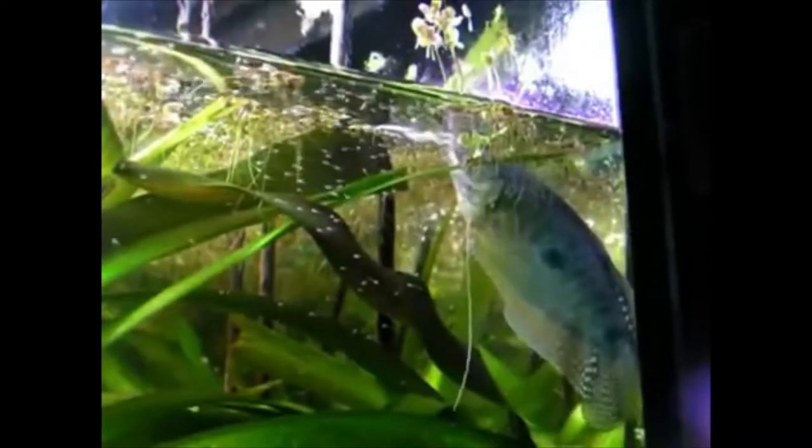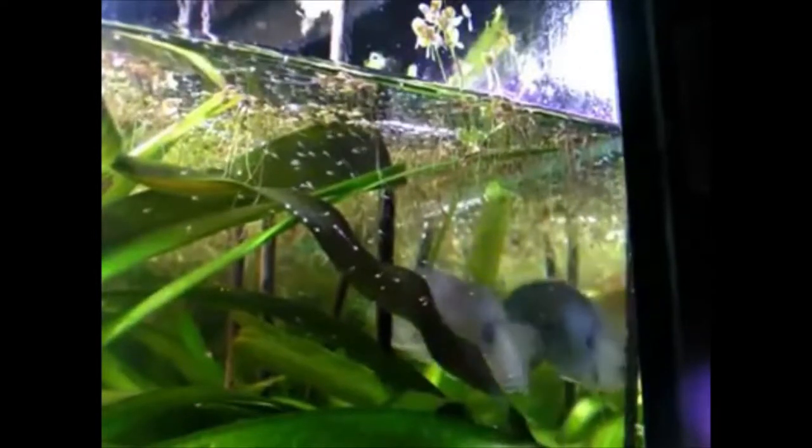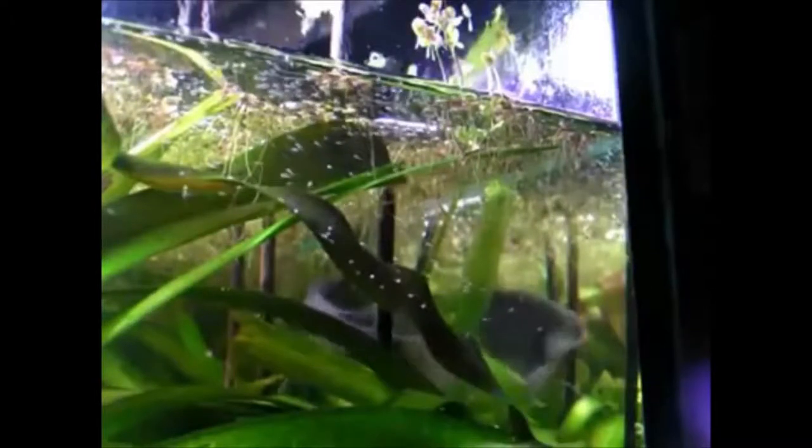First things first — what makes gouramis super cool in my opinion is two things. Number one, they breathe from the surface. They take gulps of air and they have a labyrinth-style breathing setup.